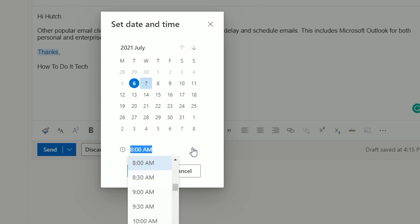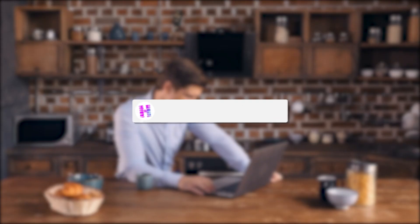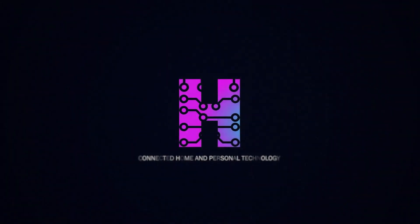With this simple change to your workflow, you should start seeing improved response times to your email communications. Thank you for watching and, as ever, it'd be great if you were to like the video and subscribe to my channel for more content on personal technology and the connected home.